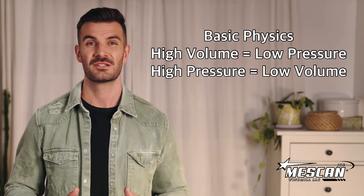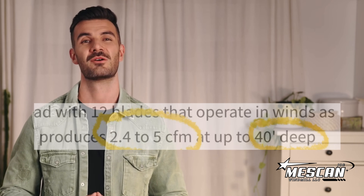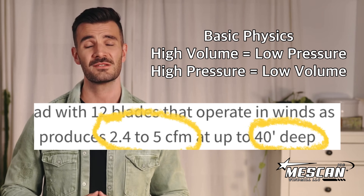By advertising that their diaphragm windmills can create enough air pressure to pump down into water depths of up to 40 feet, they're basically admitting that their diaphragm windmills produce very little air volume, which means very little benefit to your overall pond's health. So always be wary of any diaphragm windmill seller claiming their windmills can produce both high pressure and high volume, as basic physics simply does not allow it.